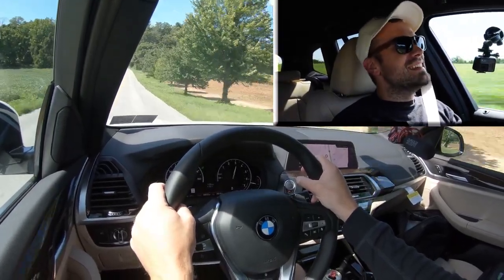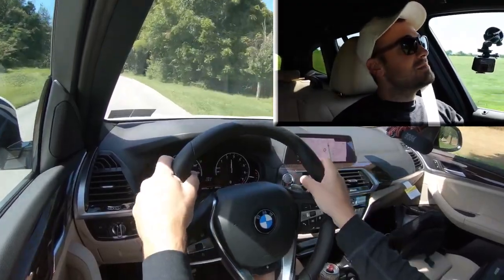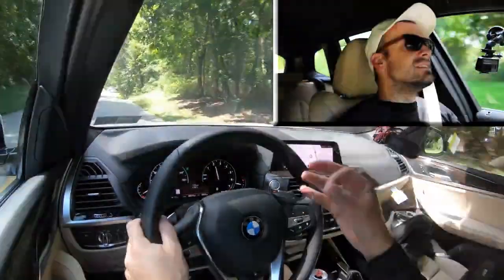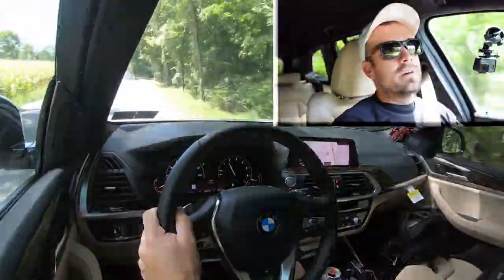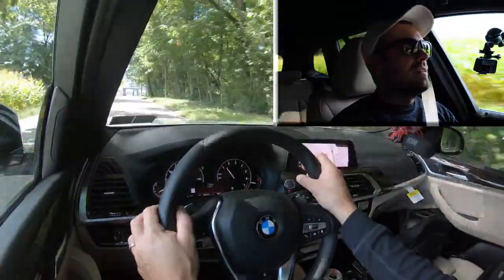When that turbo kicks in, this thing is ridiculous. Launch control — I have a feeling — would be absolutely amazing on this thing. I didn't put it on, but still there is a little bit of turbo lag without it. With it, that should be eliminated. But once that turbo kicks in, this thing can go. Certainly no issues merging onto the highway or anything like that.